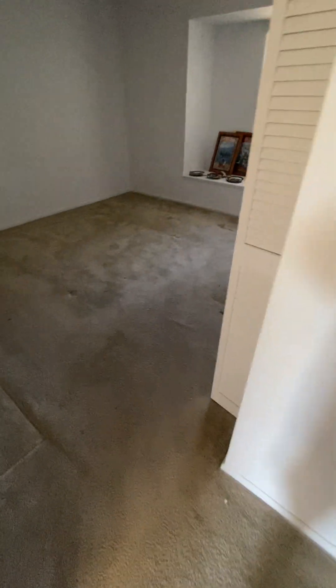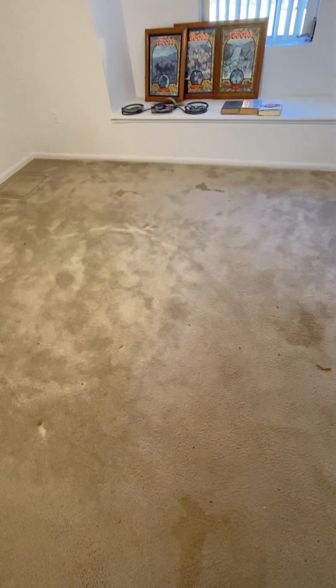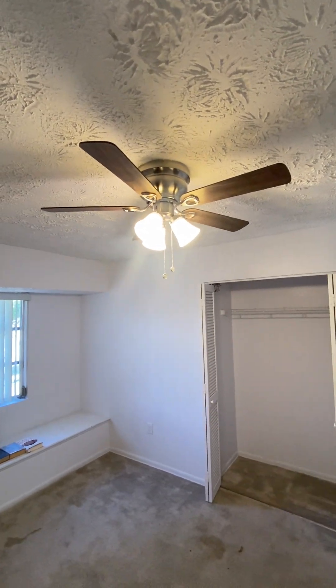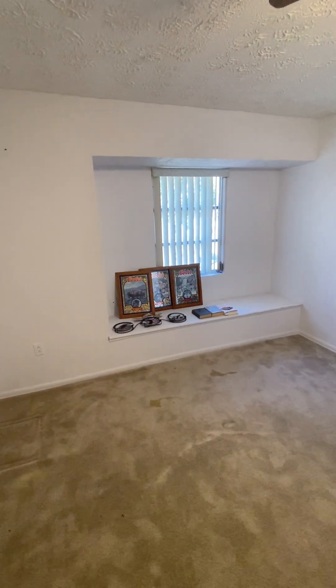Bedroom number two — the carpet has some stains, looks like pet stains, but I'm confident it could be cleaned and used even for a year. The molding is in good shape, the paint is in good shape, the ceiling is in good shape. Old fixture may need some updating, and there's a matching little window nook.